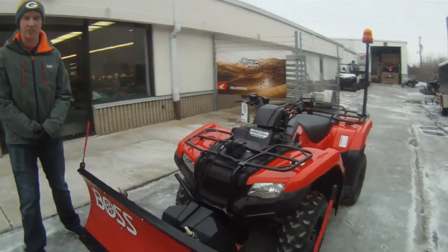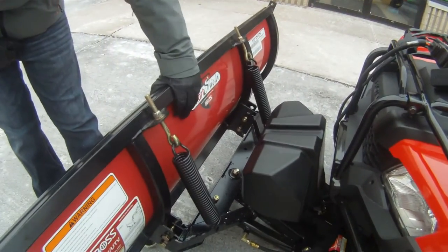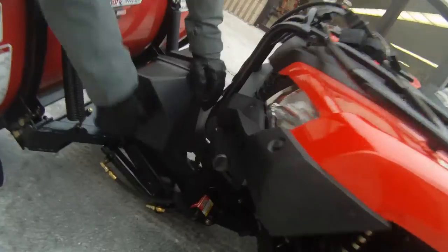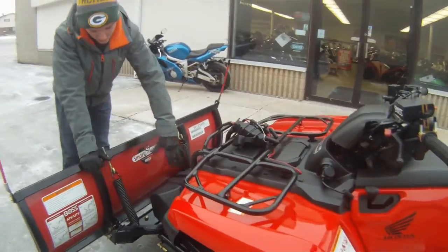This one in particular, as you can see, we have set up with a five foot Boss plow. This is a hydraulic plow with a quick release right here — drive right into it, hooks up like a dream. As you see, no winch needed to operate this one.